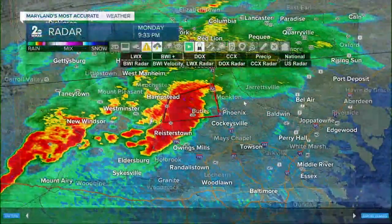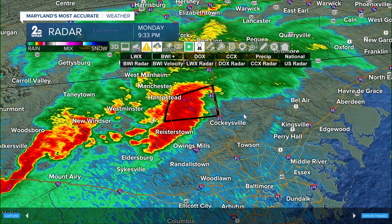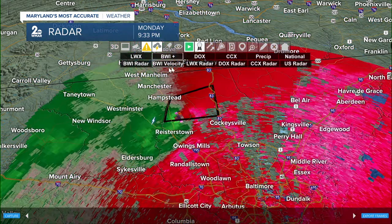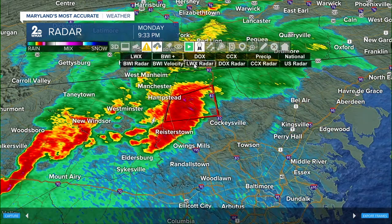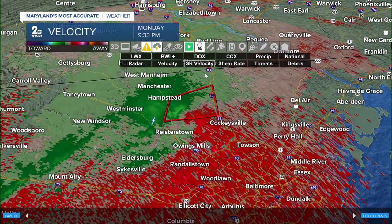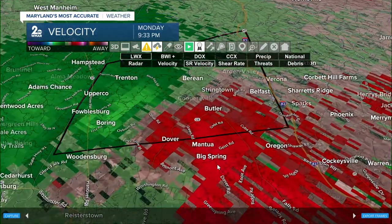I want to zoom out a little bit because I'm starting to see some stronger rain and breezy winds moving to places like Reisterstown. Owings Mills, you're going to be on the corner of this — right now you're not under the tornado warning. Right now, all we're tracking for you is some strong wind and some heavy rain. But this rotation signature continues to shift towards the east.